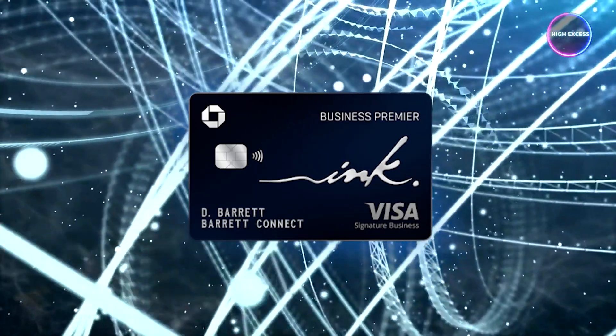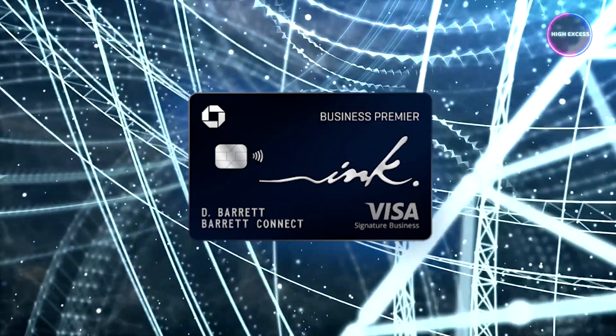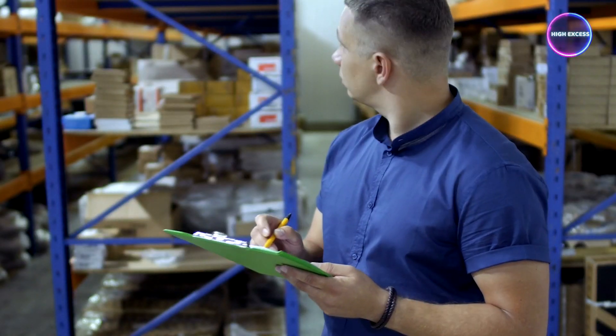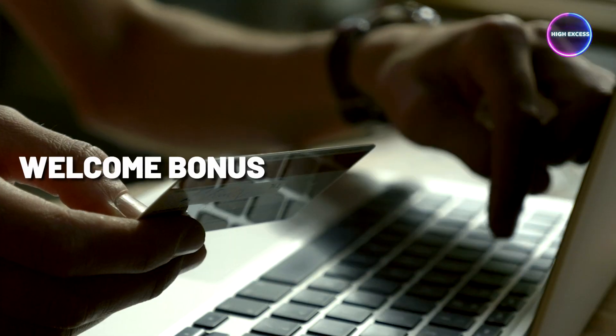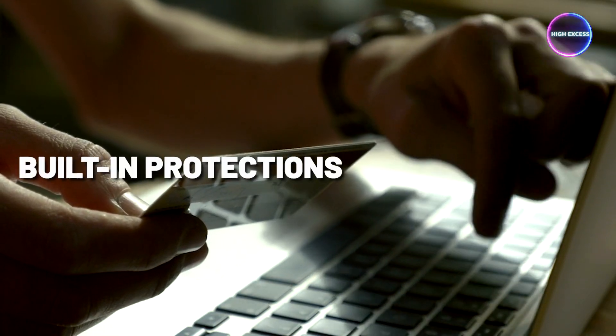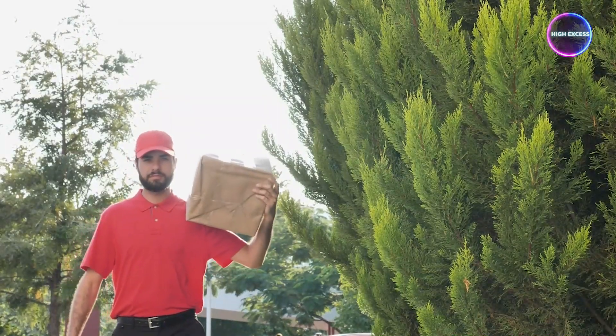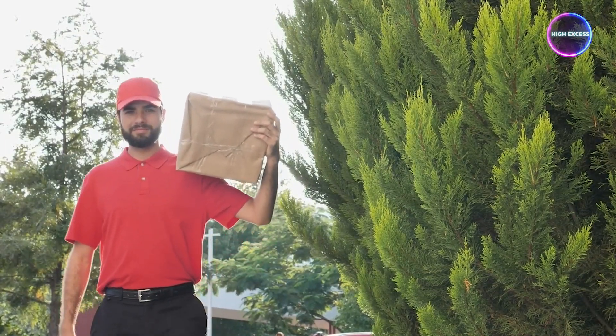In conclusion, the Chase Ink Business Premier card is an excellent choice for businesses that regularly make big-ticket purchases and prefer premium benefits. The welcome bonus, cashback boost, travel benefits, and built-in protections add significant value. However, for businesses with less frequent high-value spending, it may be important to carefully consider the annual fee and whether the card's benefits align with their business needs.